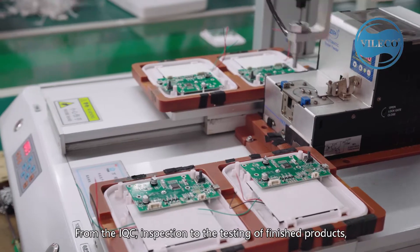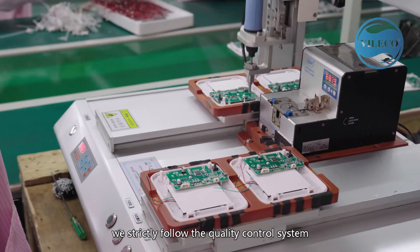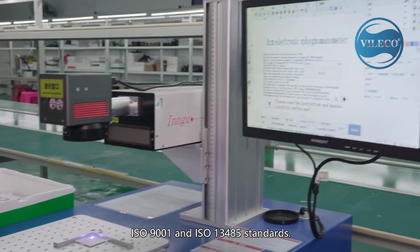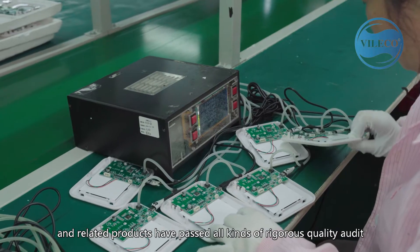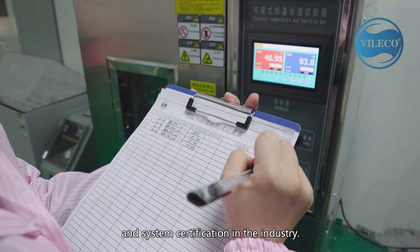From IQC inspection to the testing of finished products, we strictly follow the quality control system ISO 9001 and ISO 13485 standards. Almost all of our medical devices and related products have passed all kinds of rigorous quality audits and system certifications in the industry.